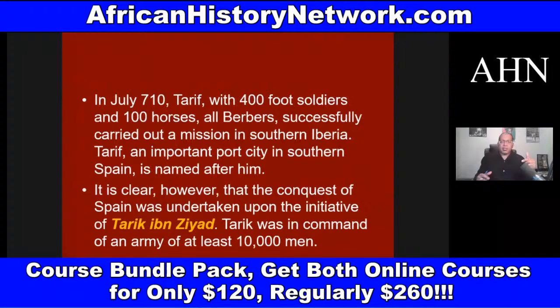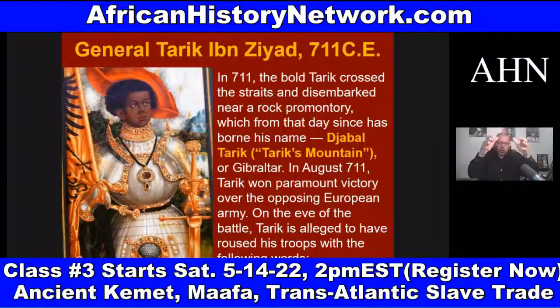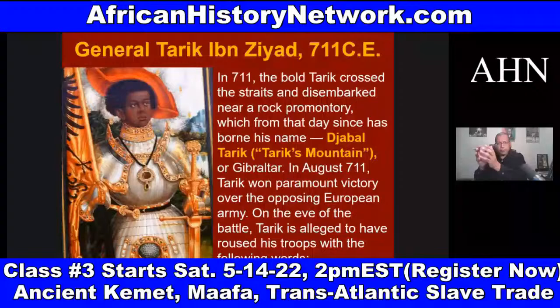Where they landed when they went in in 711 AD was a rock promontory called Jebel Tariq — Tariq's Mountain — also known as Gibraltar, or the Rock of Gibraltar. Named after Tariq Ibn Ziyad.